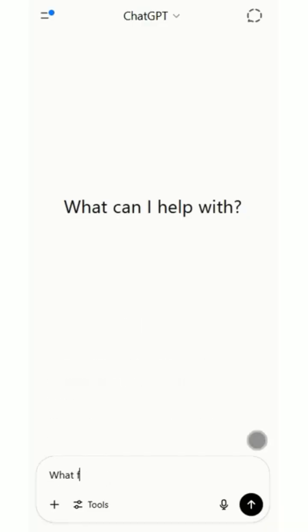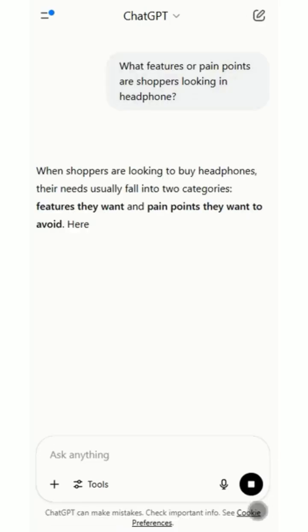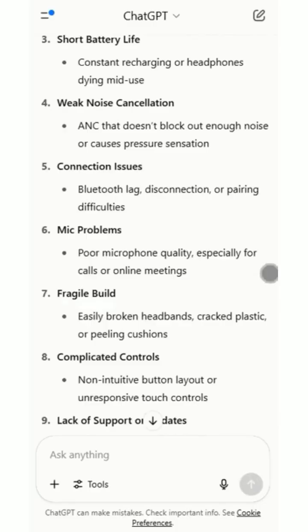Next, ask what features or pain points shoppers are looking for in headphones. You will uncover keyword angles you didn't think of — like durability, fit, or compatibility — that you can bake right into your title, bullet points, and meta tags.